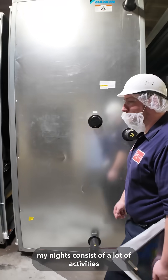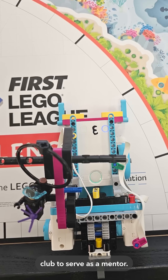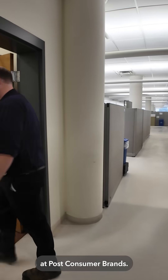Outside of work, my nights consist of a lot of activities for my kids. Tonight I'm heading to robotics club to serve as a mentor. That's it for today — thanks for joining me in a day in the life as a Manufacturing Engineering Manager at Post Consumer Brands.